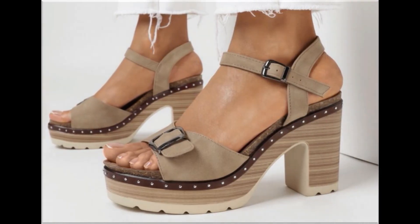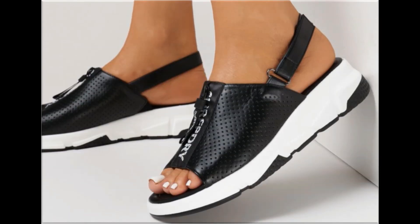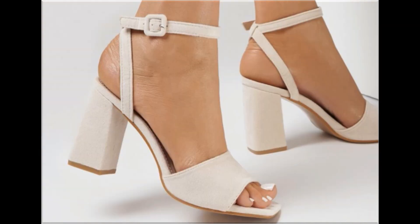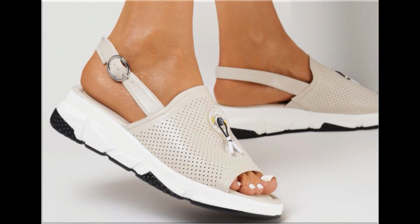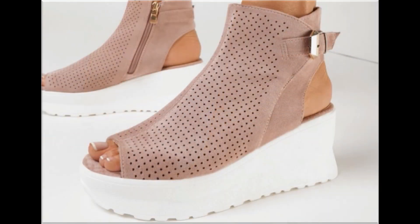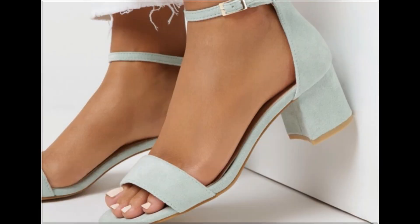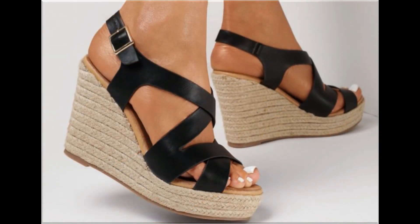If you are interested in ordering any pair from this collection, just go to the description box of this video where you will find the link to the site through which you can easily order a pair. Slingback, open back, closed back, zipper back — all the best summer footwear designs are included here. Beautiful, comfortable and soft material is used to design these footwear. They are soft, comfortable, easy to put on and take off, walk-friendly and foot-friendly.